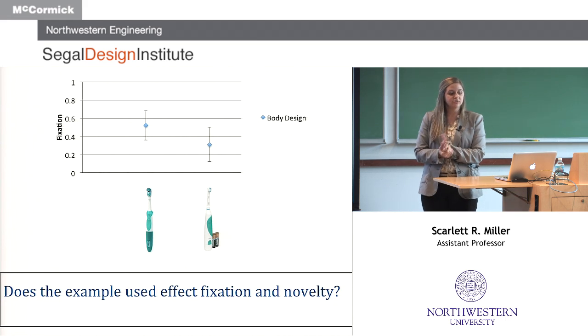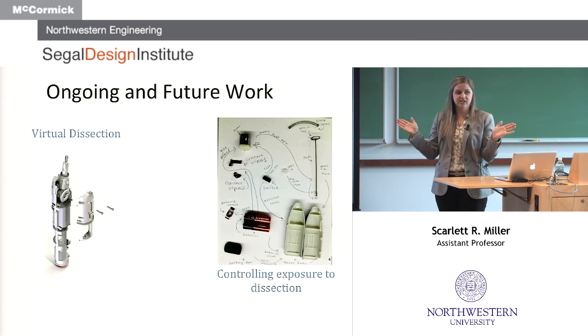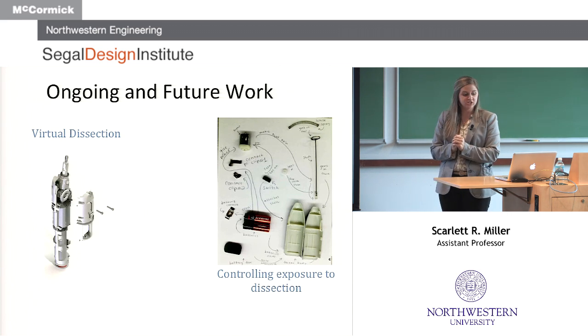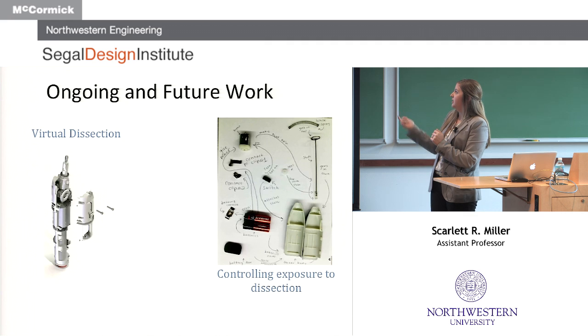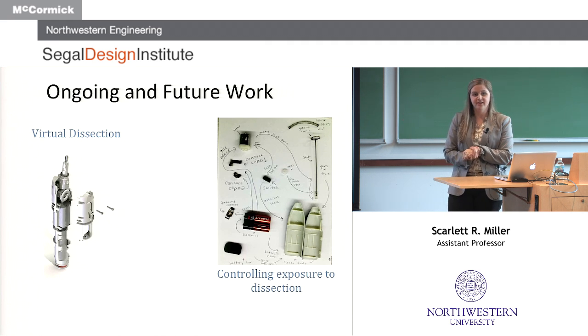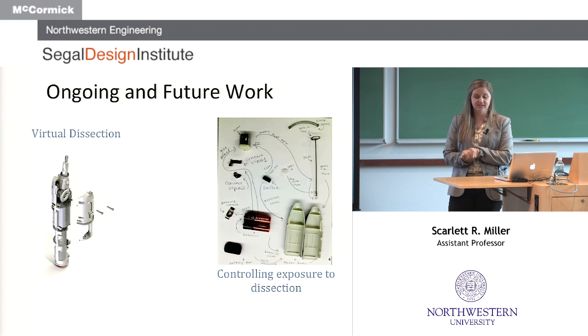The final area we looked at was whether the example used affects design fixation and novelty. We found that the starting point for the design — which makes intuitive sense given the SIAM model — had an influence on both fixation and novelty of the outcome. Whatever you're picking as a benchmark has a big influence on how fixated you become and how novel your ideas are. We're now using this to drive a current study exploring the dissection of tangential products — like having them dissect a milk frother and then develop ideas for a toothbrush.